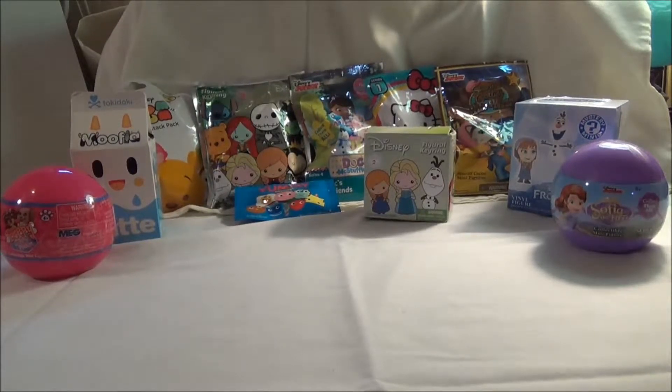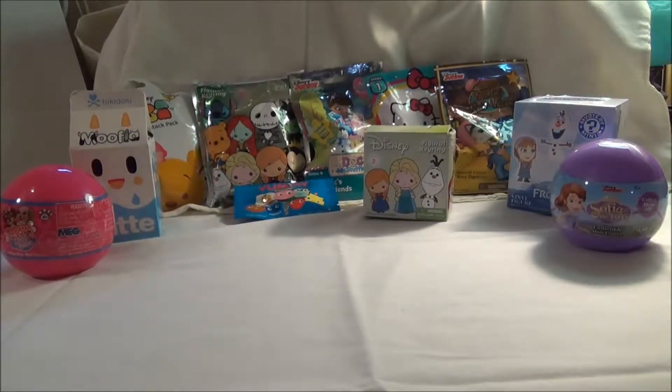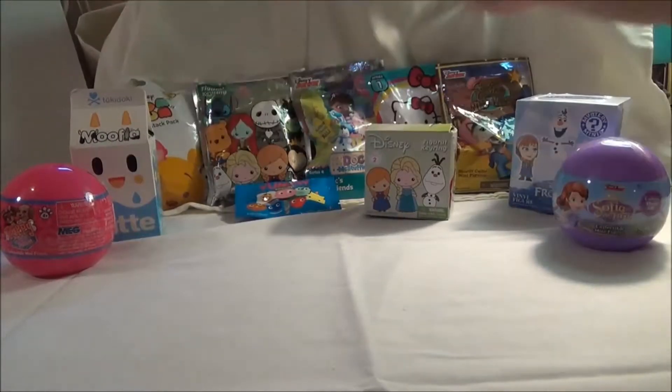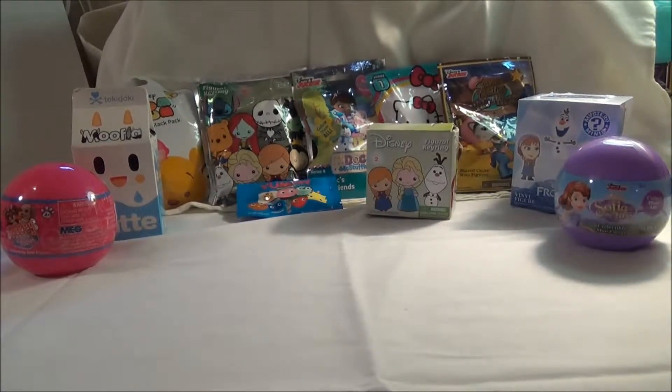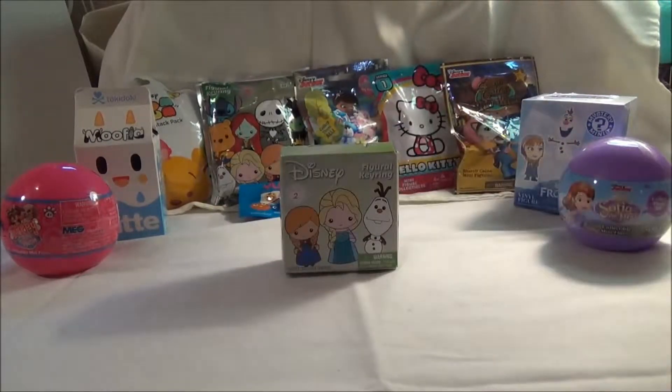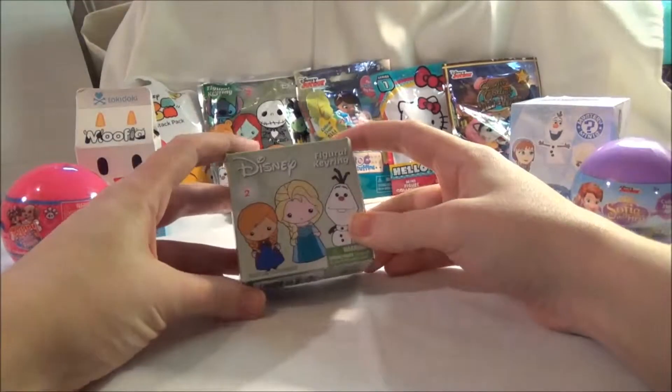Hi everybody and welcome to Cuddle Toy Boss channel again. I'm Victoria and this is my channel. This is a mystery blind bag opening. I have a bunch of different types of blind bags here. We're just going to go ahead and start opening them up and see what we get. This is my first mystery blind bag opening in general.